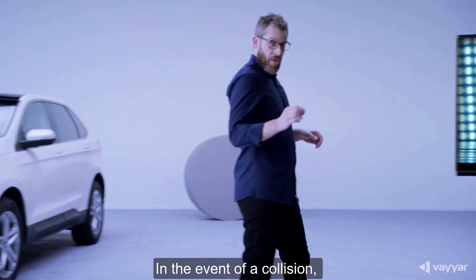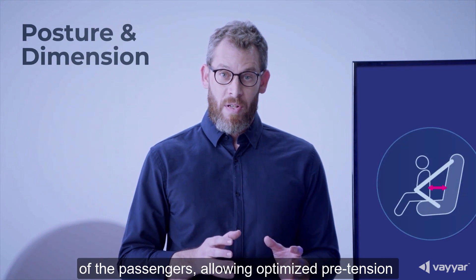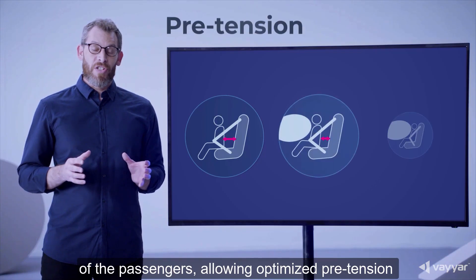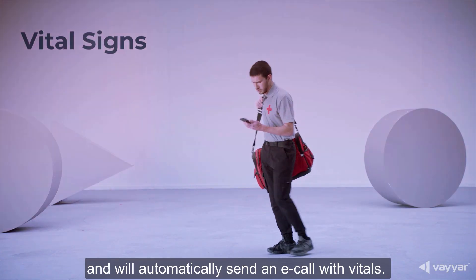In the event of a collision, the sensor identifies the posture and dimensions of the passengers, allowing optimized pretension for seatbelts and safer airbag deployment, and will automatically send an e-call with vitals.